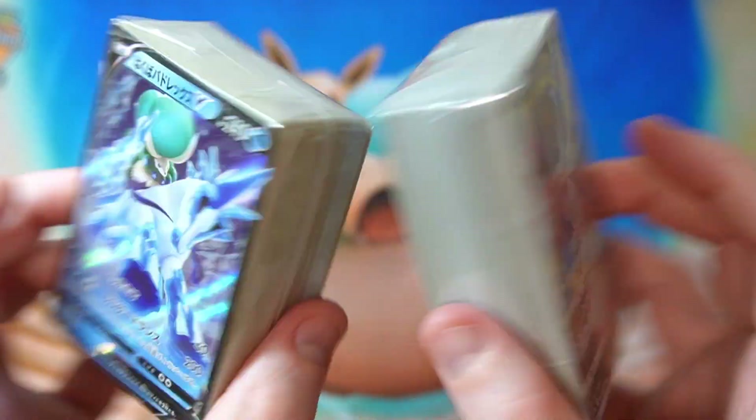So we got — let me get some sleeves — we got the Samurott V-Star, which is a pretty decent card. And we got our nice Dragonite. Looks pretty good. Condition looks all right. This promo is pretty cool. I like the artwork on this one. Quite a nice looking card.